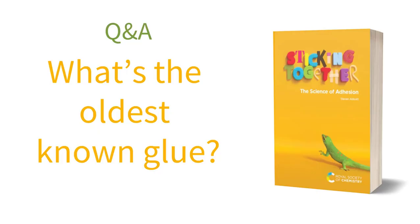So to our first question: what's the oldest known glue and what was it used for? I'm not an historian, so I'm not going to try to answer the exact question. Instead, I can say that we have examples of Neanderthal and early human glue used for the important task of sticking arrow points onto arrows.